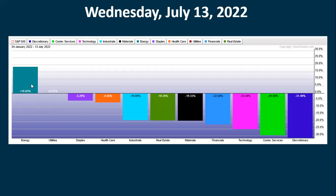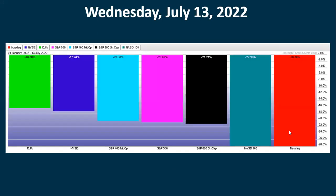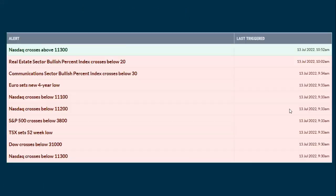The sector score report shows utilities, staples, and energy are all in the 90-range score, while discretionary and communication are the weakest at the bottom. Energy is still doing the best overall even though it's given up about half its gains from the high. Utilities are barely positive. All other sectors are negative and have been negative for most of the year. The Dow is holding up best going back to the all-time high, followed by the S&P 500 in pink, with the Nasdaq 100 and Nasdaq having the most difficulty.